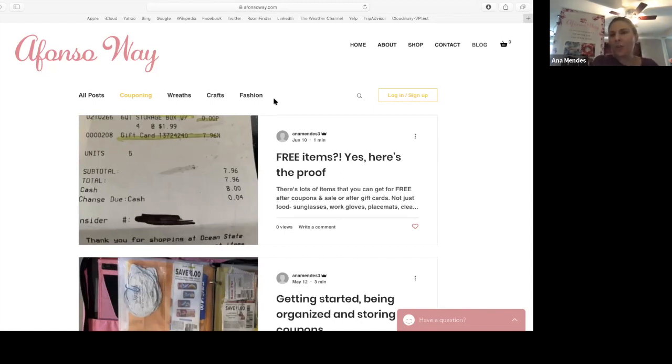Some other things to think about that some of you may not know: there are some stores that give you a discount if you bring your own reusable tote bags. For example, Whole Foods and Target will give you $0.05 off for each bag you bring in. People say, oh, it's only $0.05. Well, if you have 10 bags of food, that's $0.50. Added up every week and monthly, at the end of the year that's still some savings.